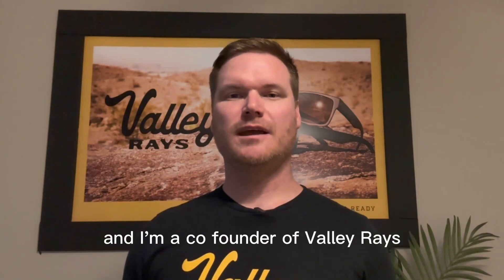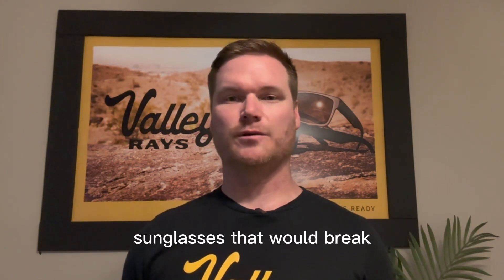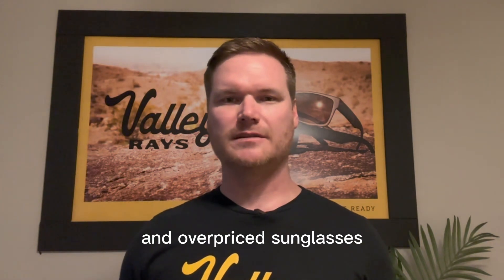Hi, my name is Anthony DeVito, and I am a co-founder of Valley Rays, located in Phoenix, Arizona. We started Valley Rays because we were sick of choosing between cheap sunglasses that would break and overpriced sunglasses.